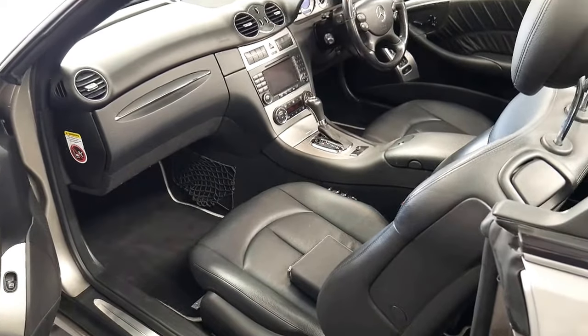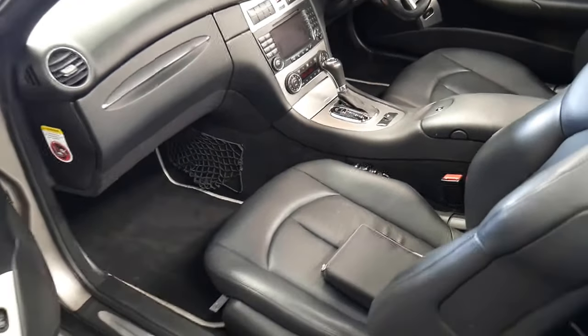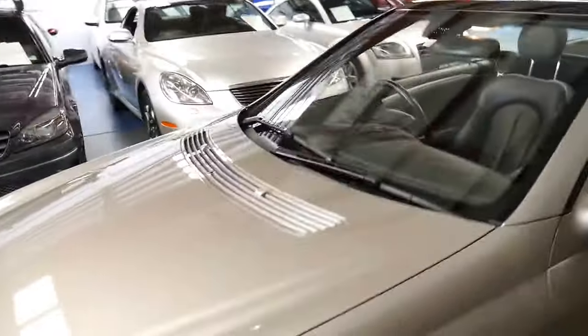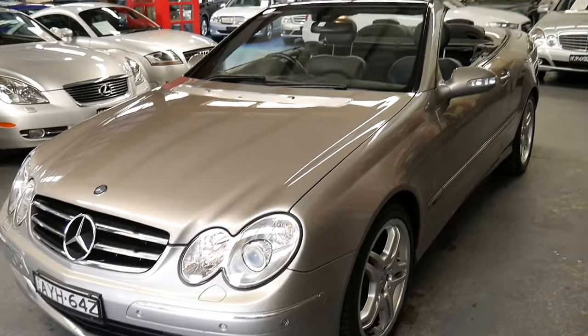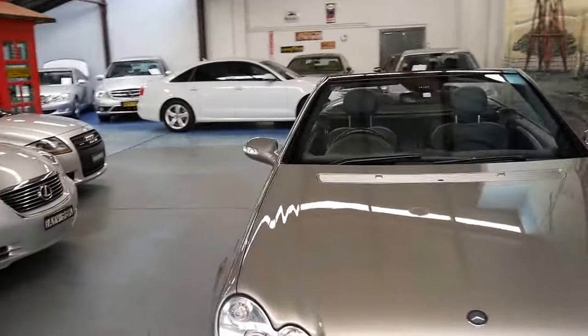The 350 is the revision — previously this was a 320, and when they put this in they also put the 7G Tronic automatic transmission. Just the best of both worlds. It is a 200 kilowatt 3.5 V6 as well.